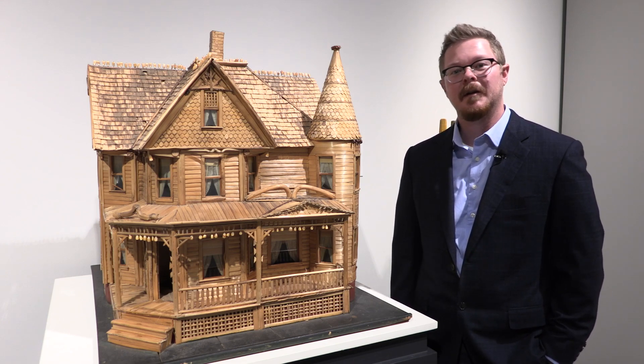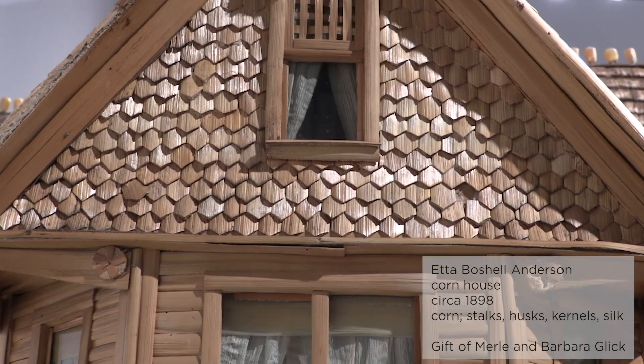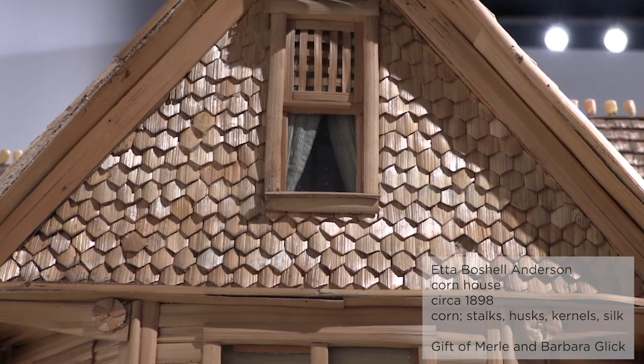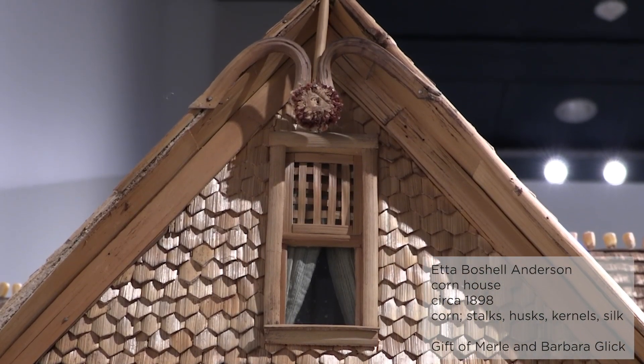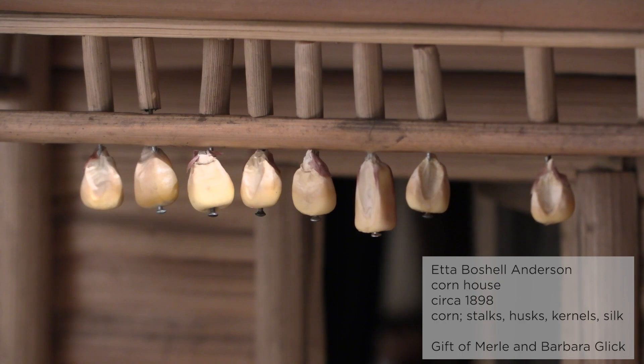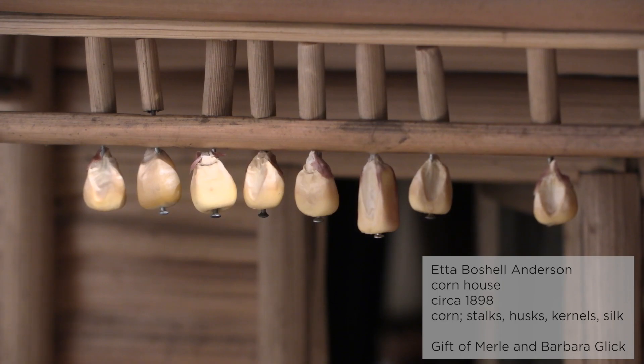So let's take a closer look at the house and I'll tell you more about its history. Little is known about the corn house's maker, Etta Bochelle Anderson, but we do know she constructed the corn house room by room from the inside out while a brand new Victorian home was being built across the street from her own home in La Stant, Illinois.